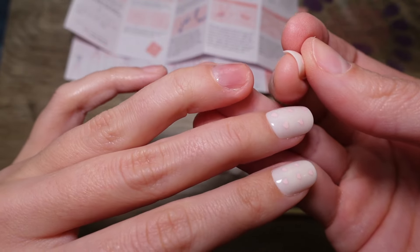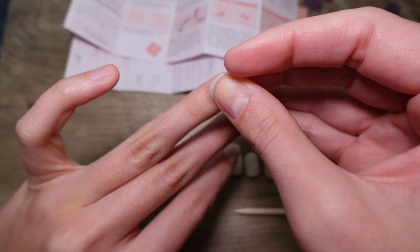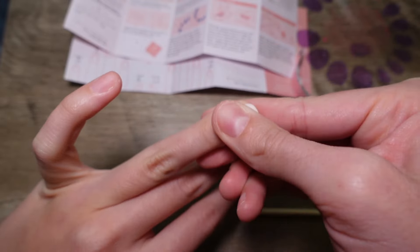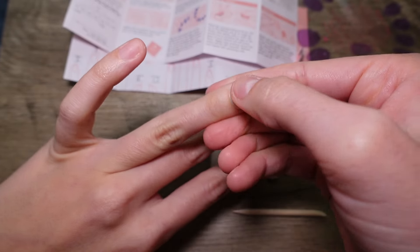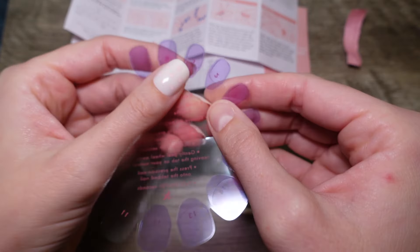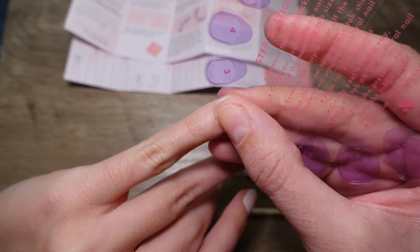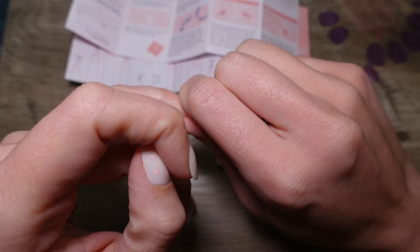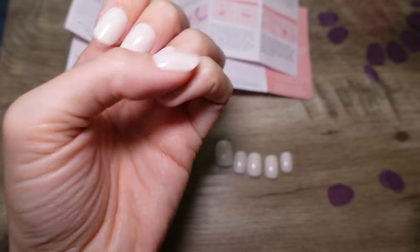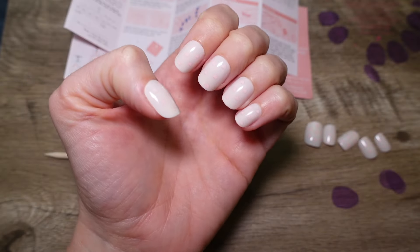I think this is probably the best one I've done as far as the tab goes. I'm going to start at the cuticle, push it down, and make sure it's as close to the cuticle as possible. There we go — hand number one done.